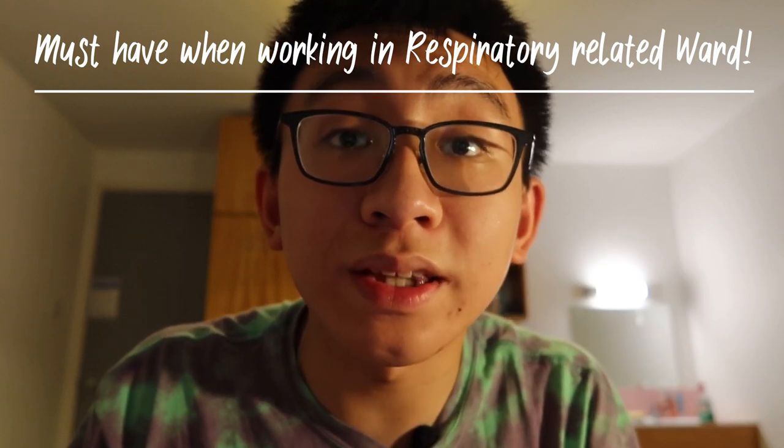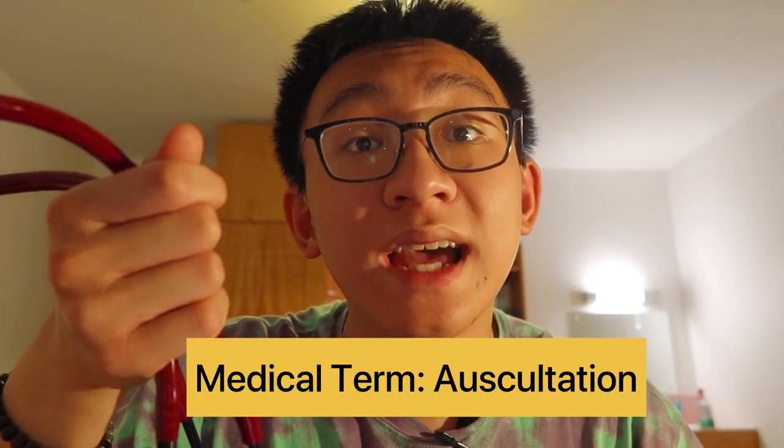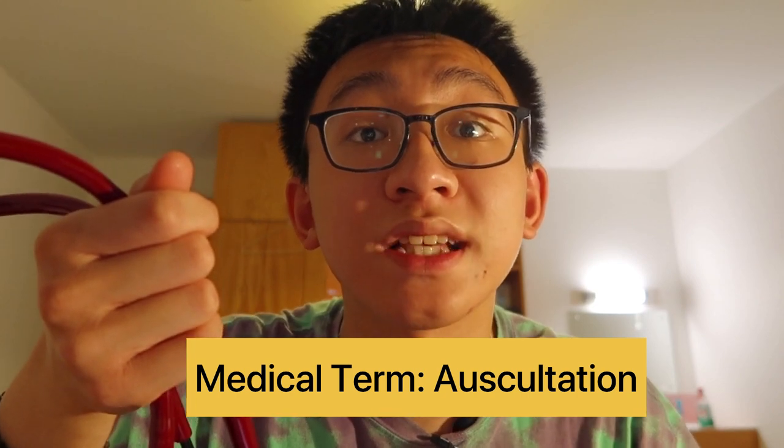First on the list is a stethoscope. This is definitely a must, especially when you're working on a respiratory-related ward during your clinical placement. It's used to check the sounds of the lungs of patients and also to monitor the patient's lung conditions. And I gotta say, wearing this around your neck just makes you feel much more professional.